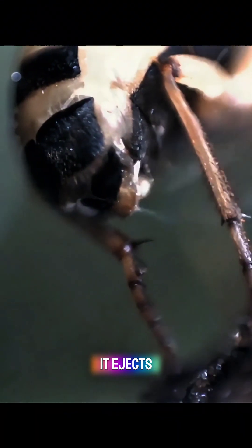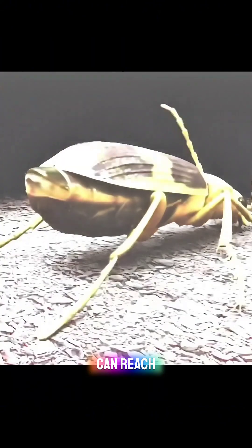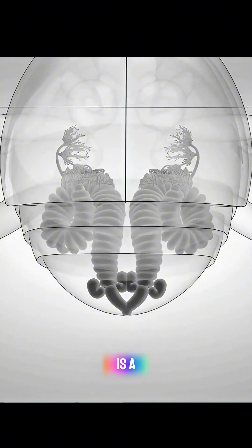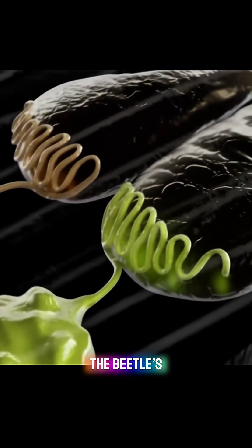When threatened, it ejects a boiling hot toxic chemical spray from its abdomen, which can reach temperatures of up to 100 degrees Celsius. This spray is a result of a chemical reaction that occurs inside two specialized chambers in the beetle's abdomen.